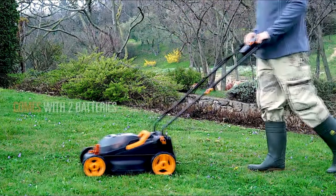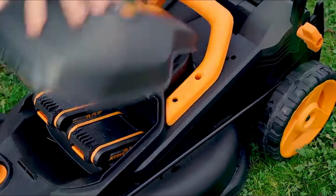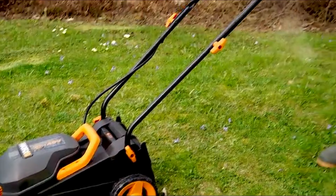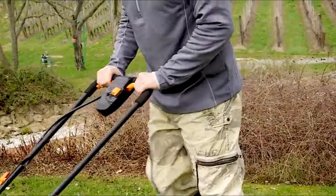Next up, the best budget mower — the WORX WG779E. This budget-friendly cordless 34cm mower uses two 20-volt batteries simultaneously for extra power and runtime. It has six height settings, giving you the depth of cut you want by easily adjusting it with a single lever. With IntelliCut technology, the mower adjusts its speed and power automatically to grass conditions, ensuring cutting efficiency even in dense grass.